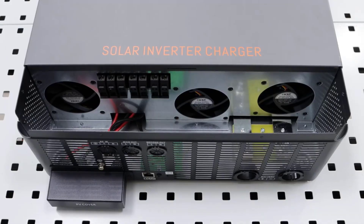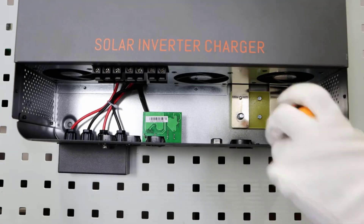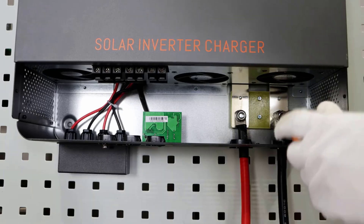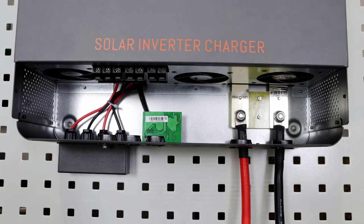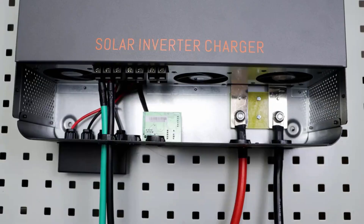It offers pure sine wave output for smooth and stable energy conversion. This inverter is perfect for larger systems, offering dual output and high efficiency operation. Its compact size and smart features, including Wi-Fi connectivity, make it a great choice for residential and commercial solar users.